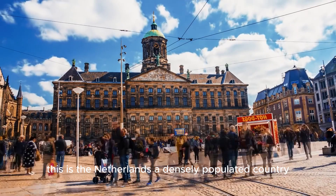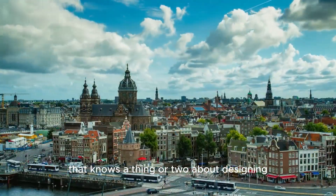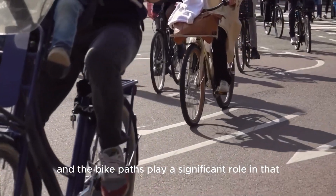This is the Netherlands, a densely populated country that knows a thing or two about designing brilliant infrastructure. And the bike paths play a significant role in that.